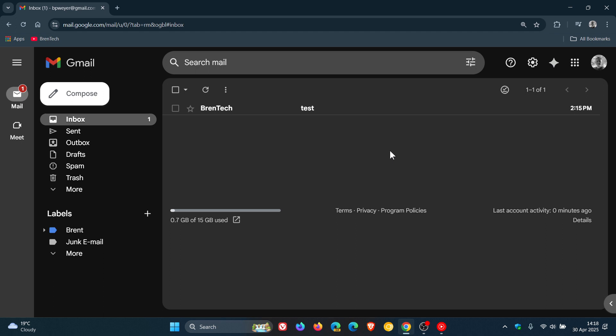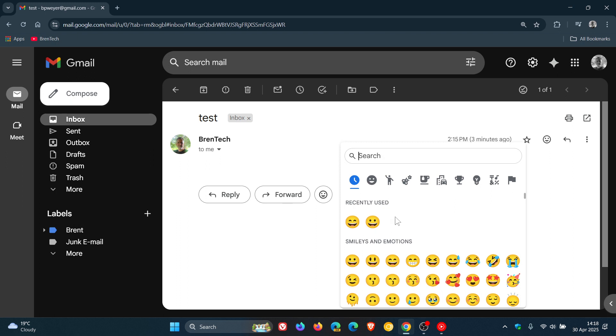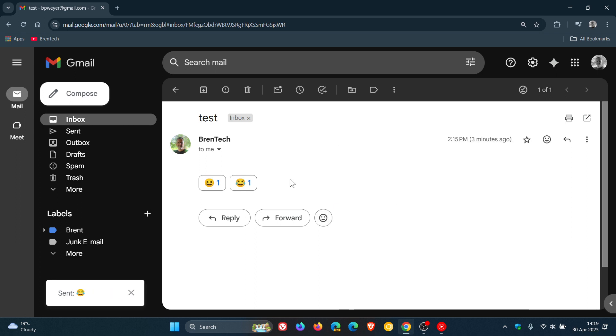Now, how this all works: if we head into an email, you'll see here next to the reply and forward buttons 'Add reaction.' You click on that, and there are two I've recently used — I was just testing this out before posting. Let's add another one or two so you get the idea. Now you can see that it has only received one reaction in each of those emojis.